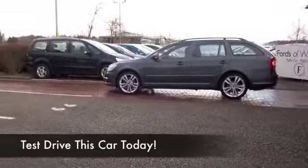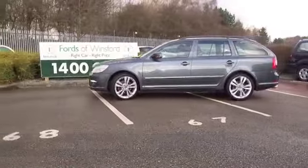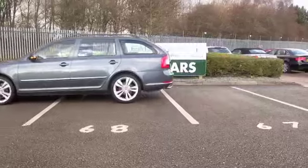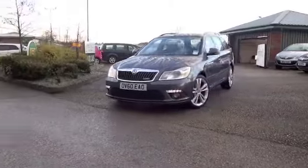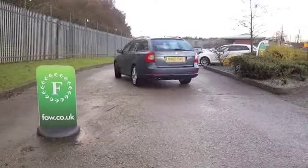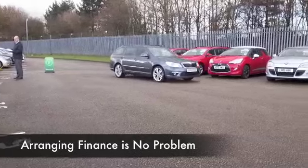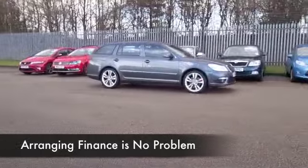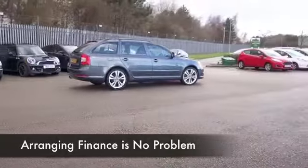The Octavia, or the Octavia Estate, really is a very practical motor and it's bolted together very well indeed. You can look forward to many miles of very enjoyable and reliable, not to mention practical motoring. And this being the 2.0L VRS, you're not going to go short on performance — 2.0L diesel, but it will do nought to 60 in about 8.5 seconds. That's pretty impressive.